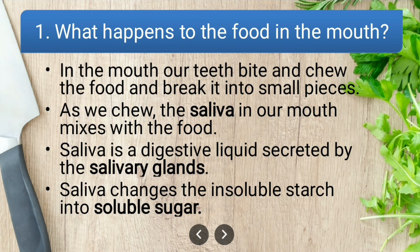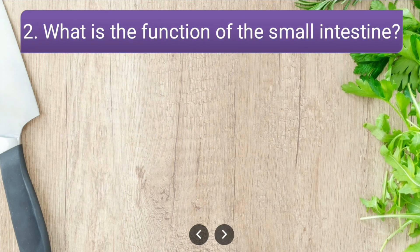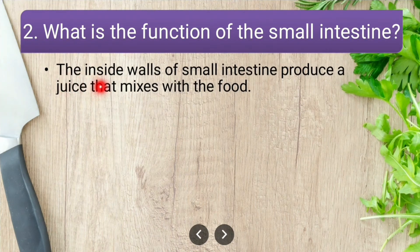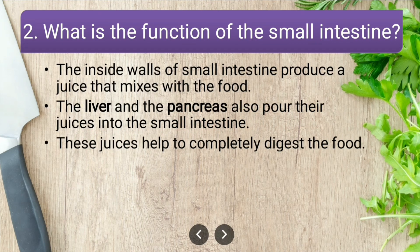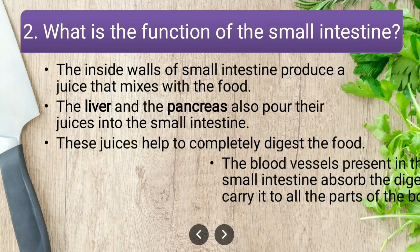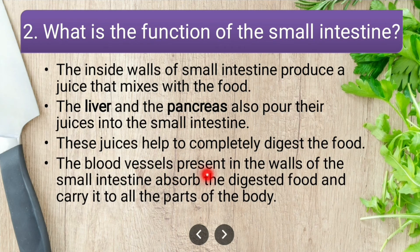What is the function of the small intestine? The inside walls of the small intestine produce a juice that mixes with the food. The liver and the pancreas also pour their juices into the small intestine. These juices help to completely digest the food. The blood vessels in the walls of the small intestine absorb the digested food and carry it to all parts of the body.